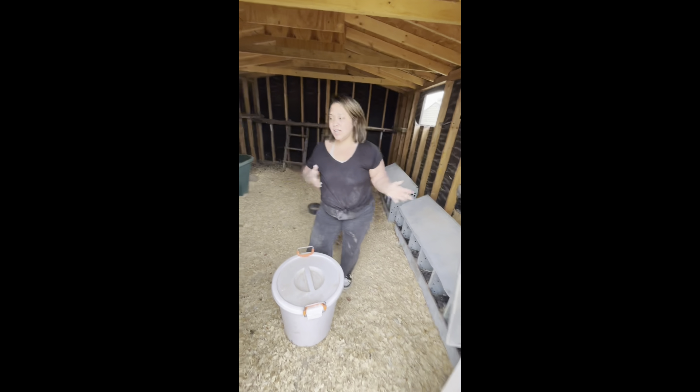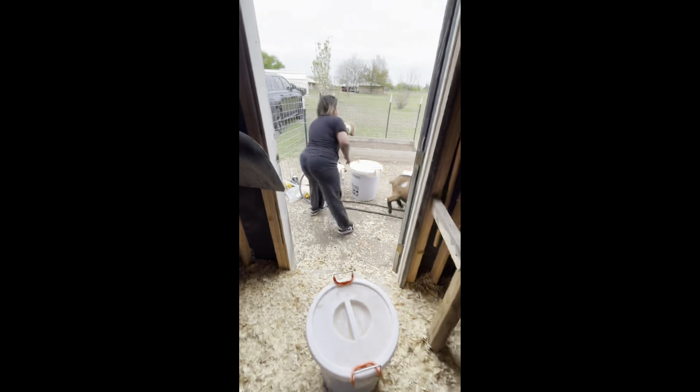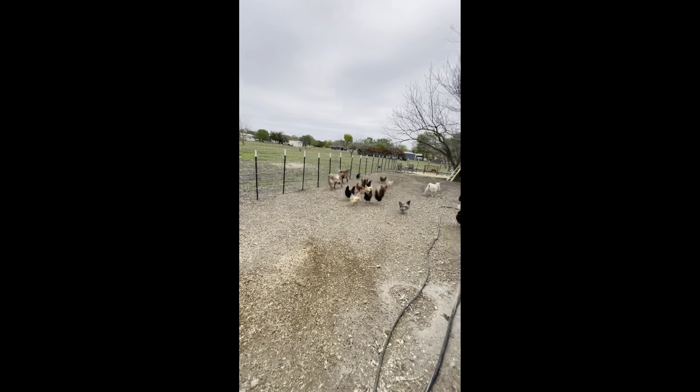All of our stuff comes onto this little setup — Matt built this from scrap wood. This is how I get the goats to get away because they love to eat all the chicken food.